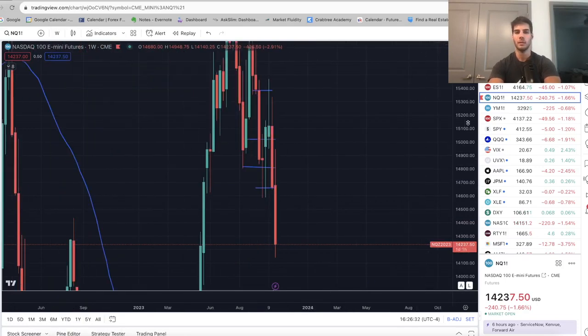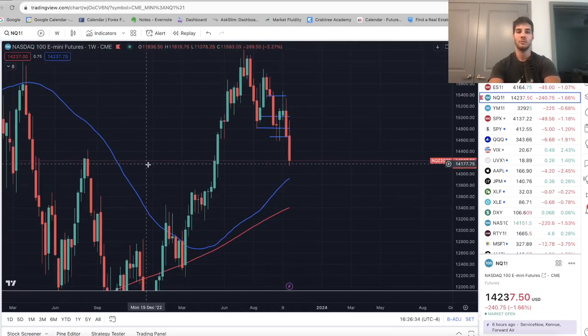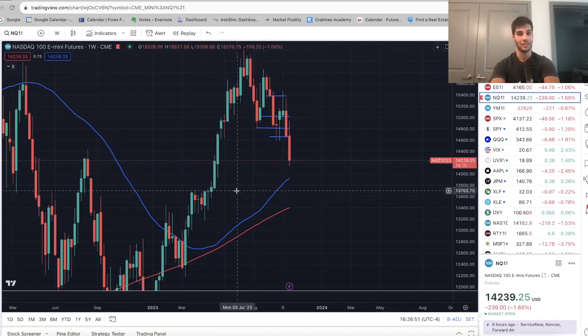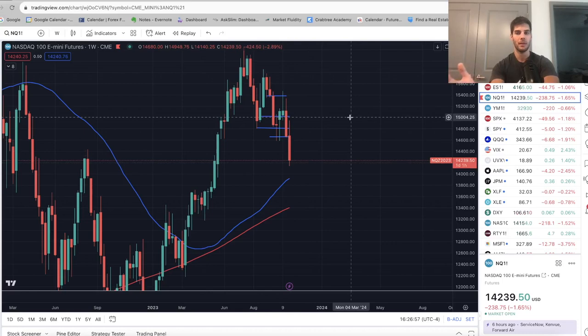Let's go to the weekly chart. We went exactly to where I thought — right to the wick, which is about 14,300, and found support there. Some people think we can get all the way down to 13,700; I'm personally not in that camp. In the weekly chart it looks like there's clean trading down there, but personally I think we're going to stop around here this week and start to work our way back up again. We're not taking longs until we get confirmation.